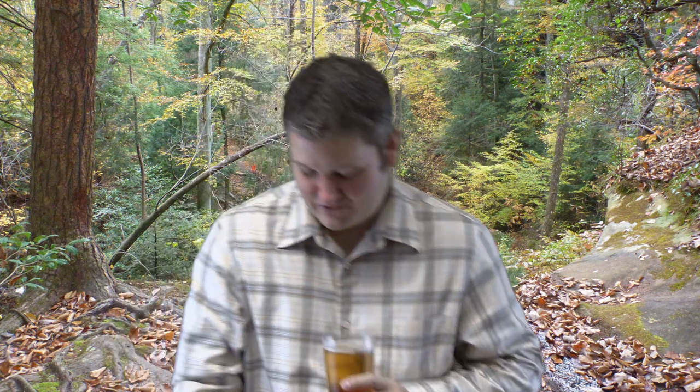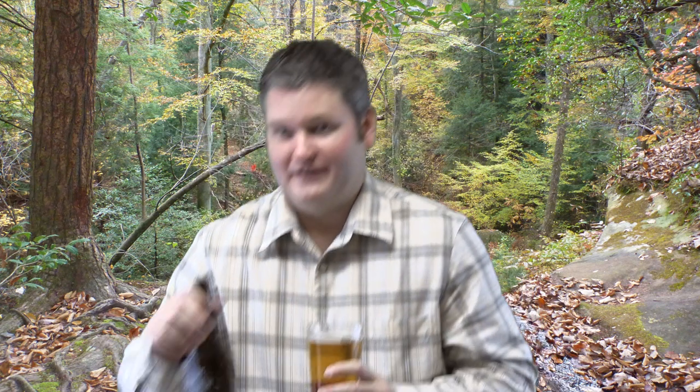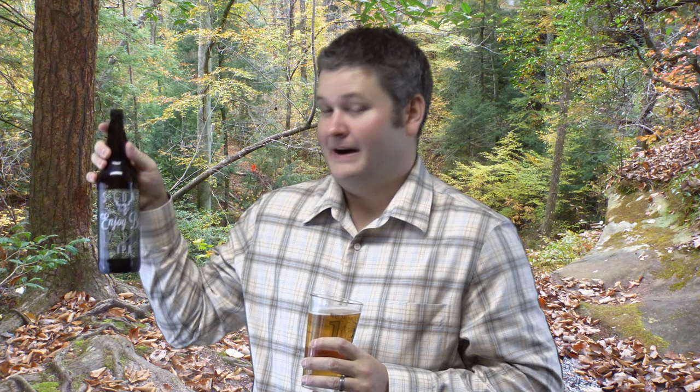That's all for this beer. Check it out — check it out if you can get it before the Enjoy By date of 12/13/13. That's the name of this one. If you can't get it by then, you missed out on something exceptional. But you can always replay this video and imagine you were drinking it and had the experience that I did. Thanks for watching, share this video with others, subscribe at youtube.com/iricksguy, and y'all have a good day.